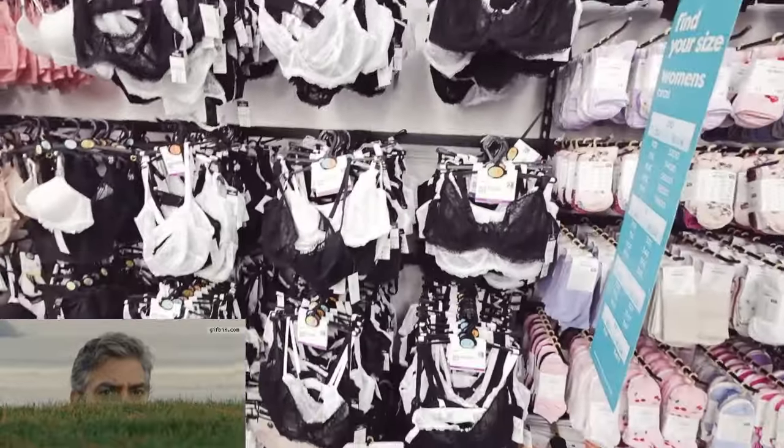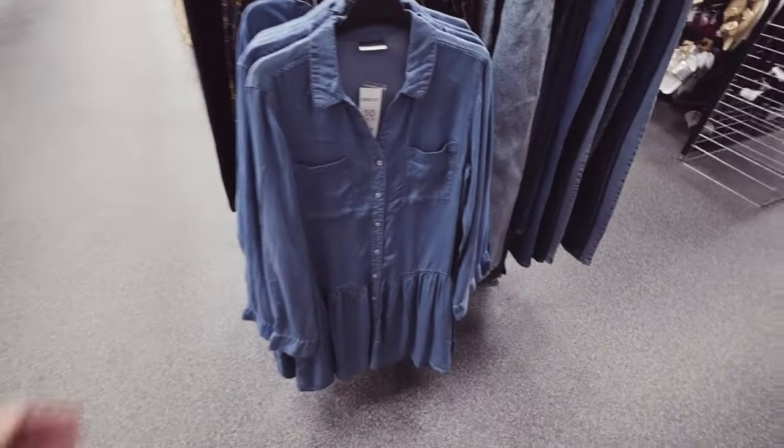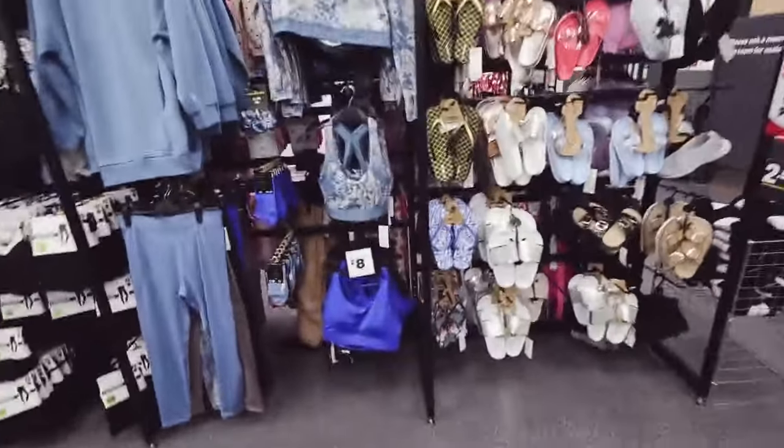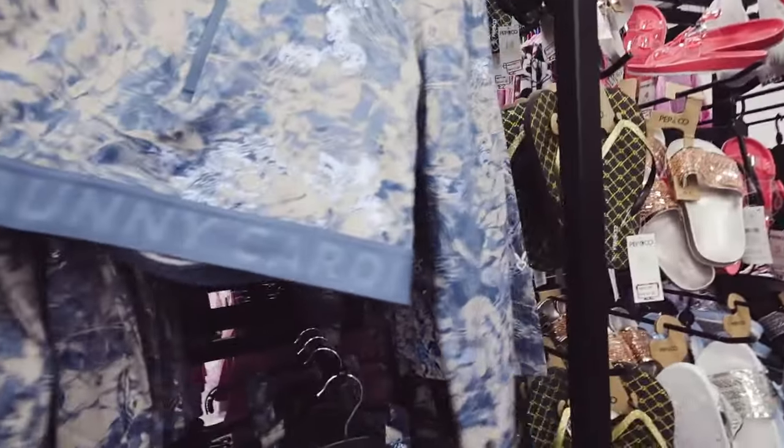For any weirdos out there who somehow found my channel, here you go! What else is there? It's quite pretty - ten pounds. Oh, they have some workout stuff - 'Cardio Bunny.' Is that a well-known brand or Poundland's own brand? I don't know.